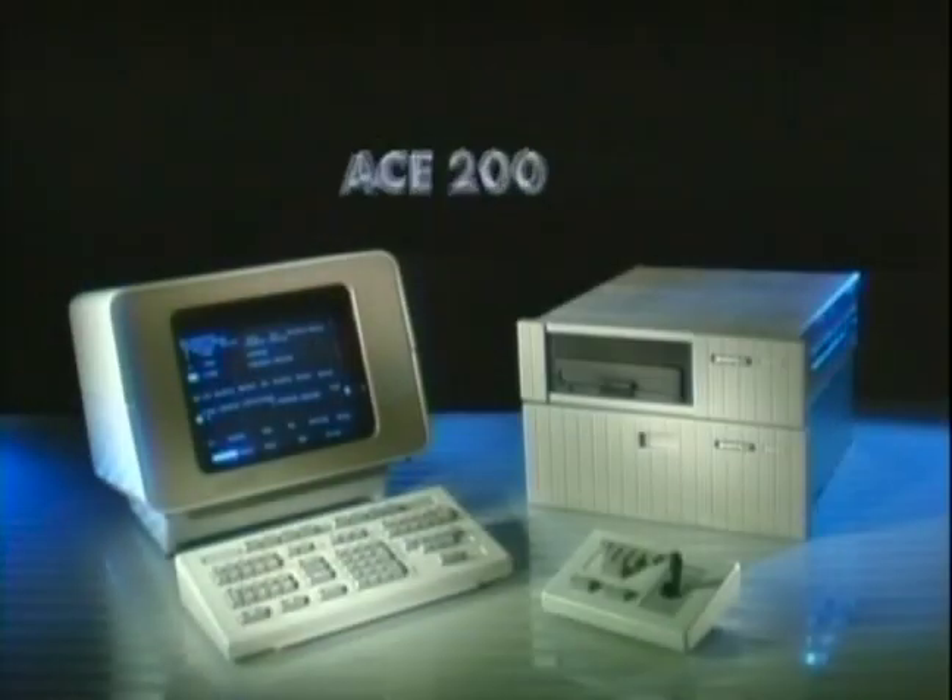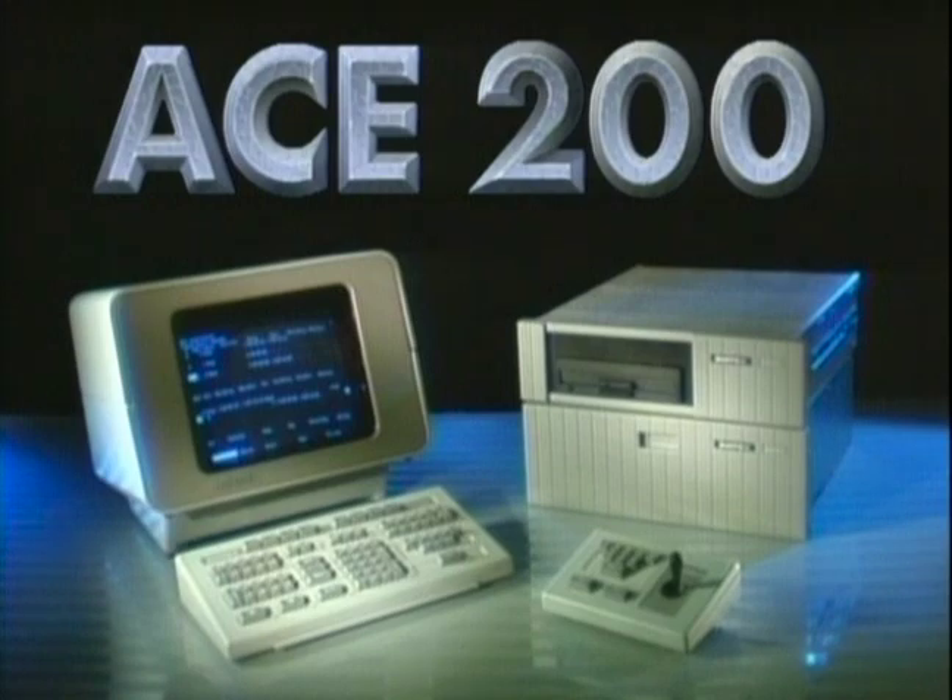I really think if you haven't seen the system, if you haven't seen an Ampex editor in the last six months, I think you need to look at it again. For true editing superiority, with creative capabilities engineered for editors, it's Ace 200 from Ampex.